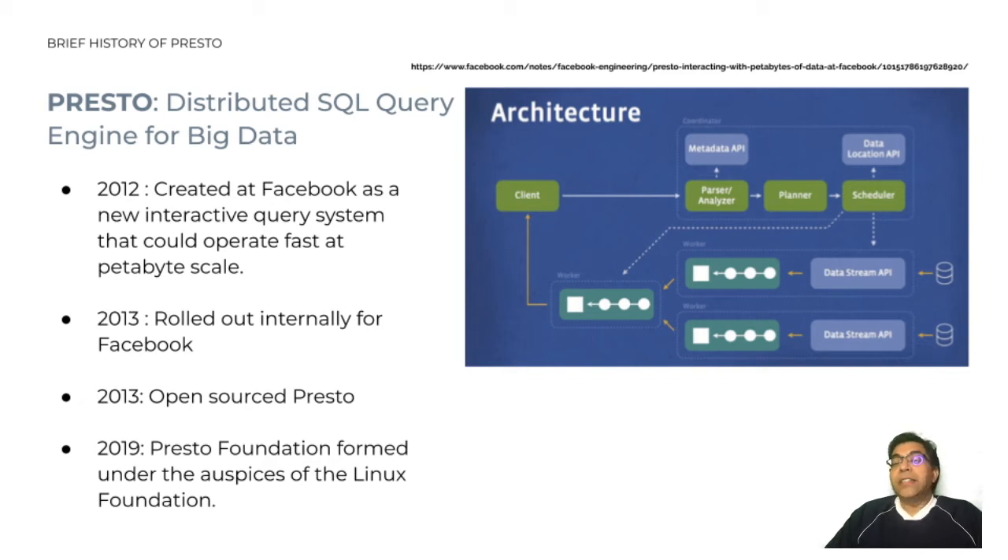Over the years, the product saw tremendous growth in usage and adoption both internally and externally, and Presto also got a number of enhancements to its core technical stack thanks to contributions from many external organizations. In September 2019, Facebook, along with three other companies — Twitter, Uber, and Alibaba — established the Presto Foundation, a nonprofit established to support the development and community process for the Presto open source project under the Linux Foundation.